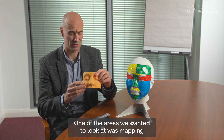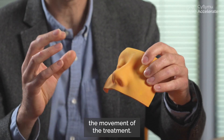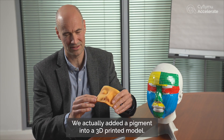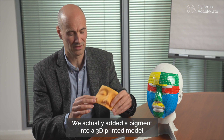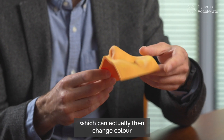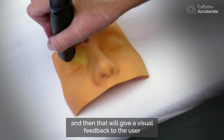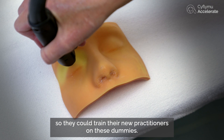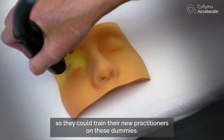One of the areas we wanted to look at was mapping the movement of the treatment. We actually added a pigment into a 3D printed model. This pigment is a thermochromic pigment which can change colour, and that would give visual feedback to the user so they could train new practitioners on these dummies.